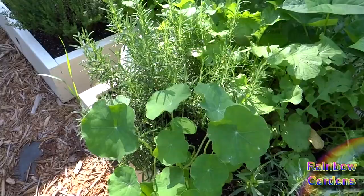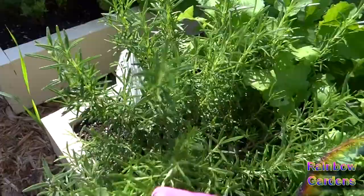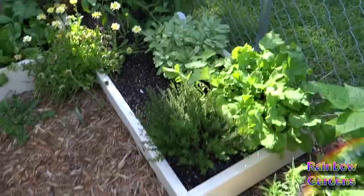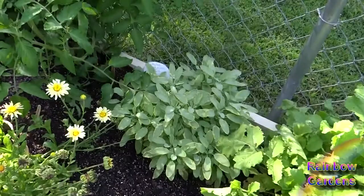More nasturtiums here — can't wait for the blooms to start popping out on those. And then the rosemary, which was also a grocery store plant that I bought. More french breakfast radishes — I'll go ahead and pull those out today as well. Thyme is another grocery store plant. The golden variegated sage is looking really, really pretty.